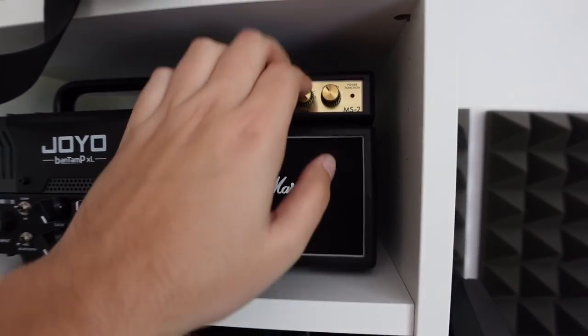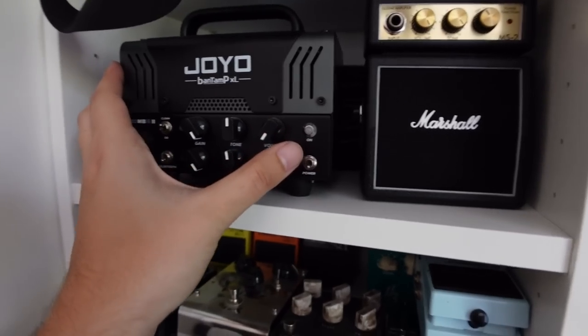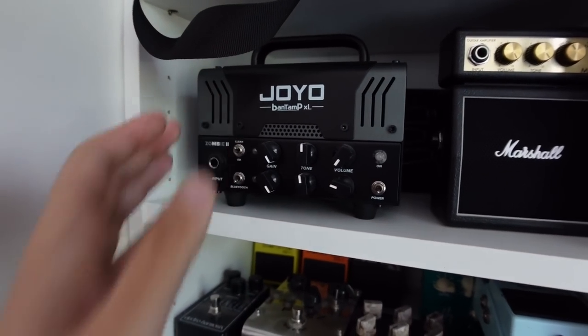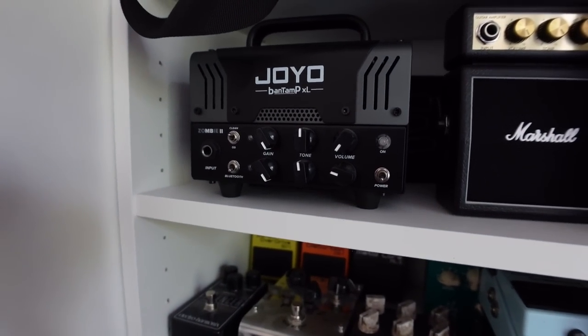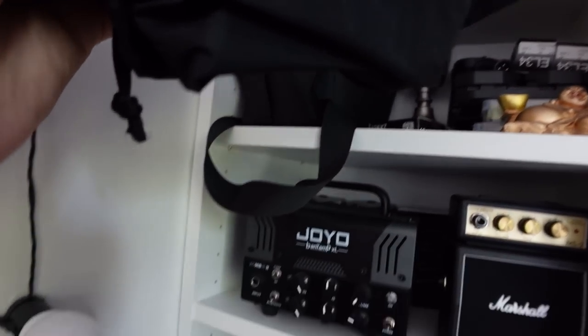A small amp that says Marshall on it - it's neither an amp, neither a Marshall. A Joyo band amp - something that also sounds like a Mesa Boogie rectifier thing.